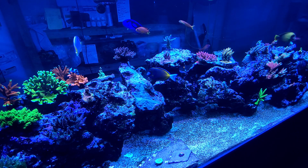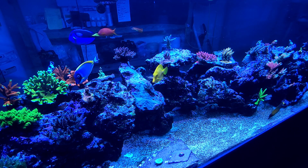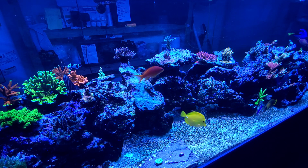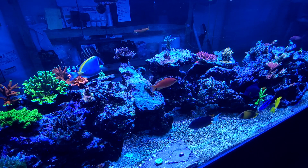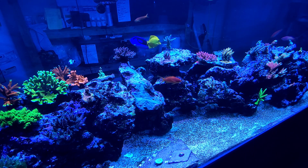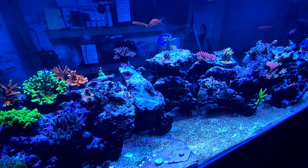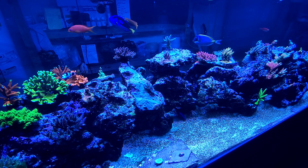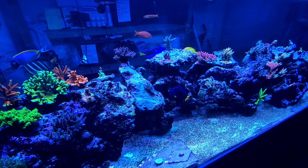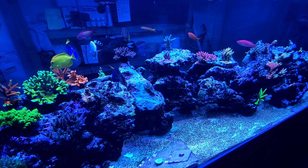The boron wasn't outrageously high but it was at the upper level of being dangerous, and I think that's maybe why my clam hasn't been fully happy — it's open right now but not all the way, and it starts to close up as the day goes on. Strangely, I have two different frags of pink lemonade in here: one has polyp extension and one doesn't. I'm not sure if it's because of high zinc or high boron, or maybe a fish picked at it a bit.